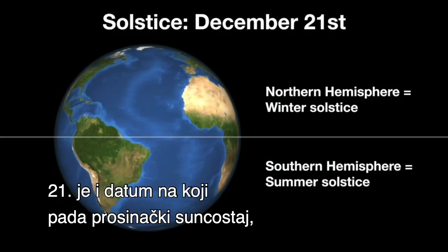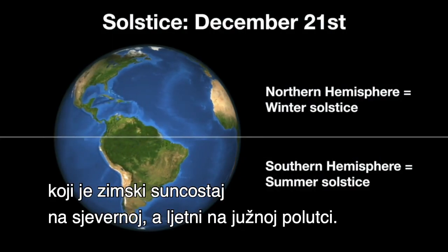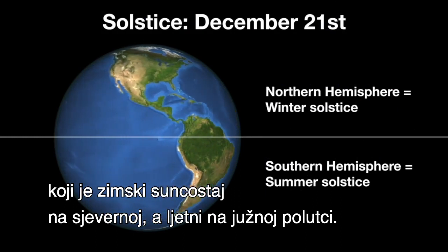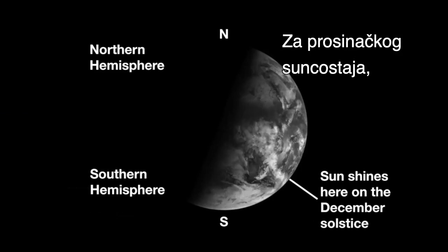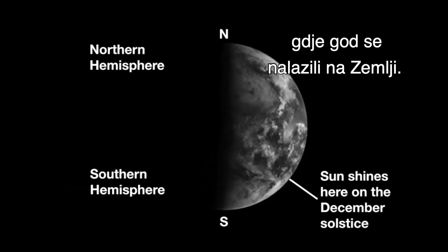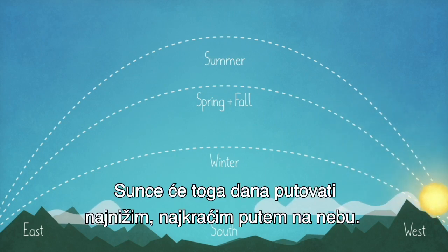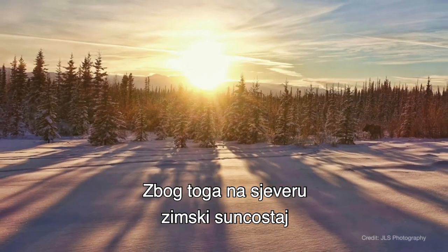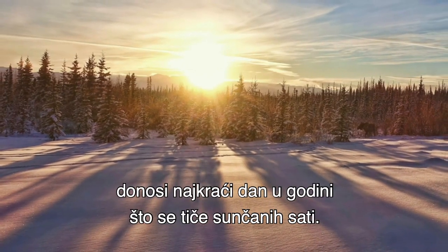The 21st is also the date of the December solstice, which is the winter solstice in the Northern Hemisphere and the summer solstice in the Southern Hemisphere. On the December solstice, the sun reaches its southernmost position in the sky, no matter where on Earth you happen to be. In the Northern Hemisphere, the sun travels its lowest, shortest path across the sky on that day. Thus, in the north, the winter solstice brings the shortest day of the year in terms of hours of sunlight.